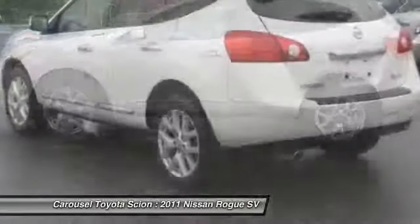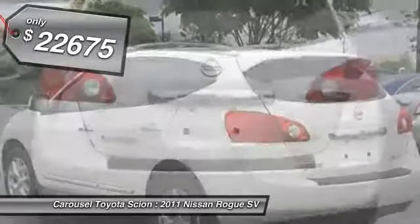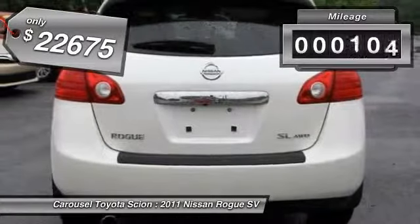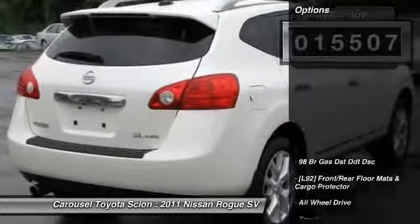the Rogue is more than you expect and everything you deserve. And is priced below $25,000. This vehicle has less than 20,000 miles. Here are some of this vehicle's great options.